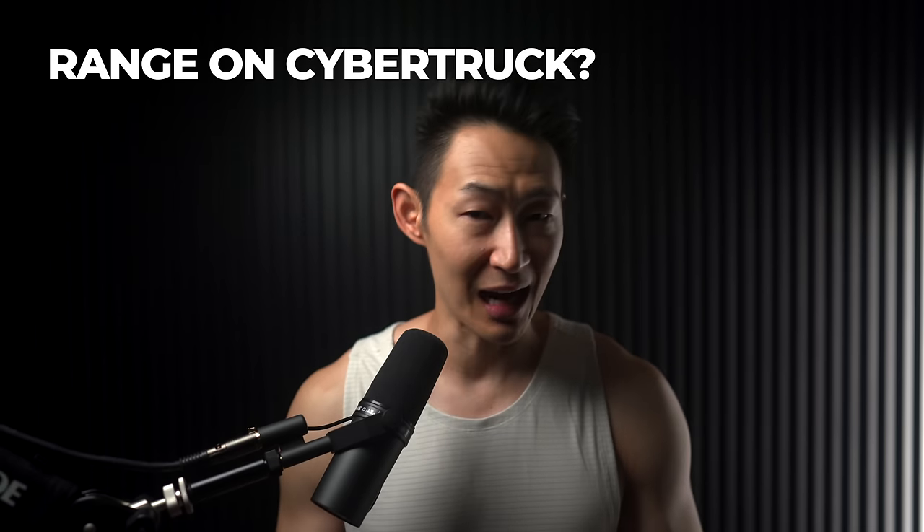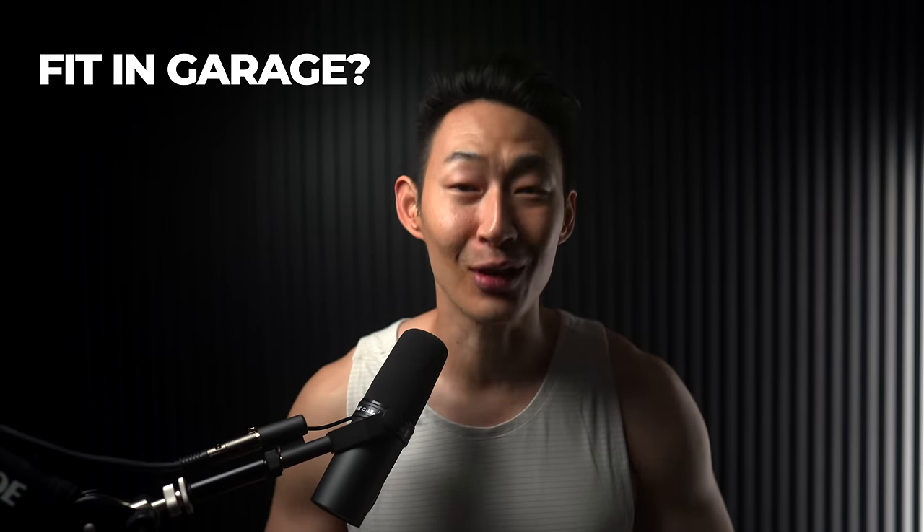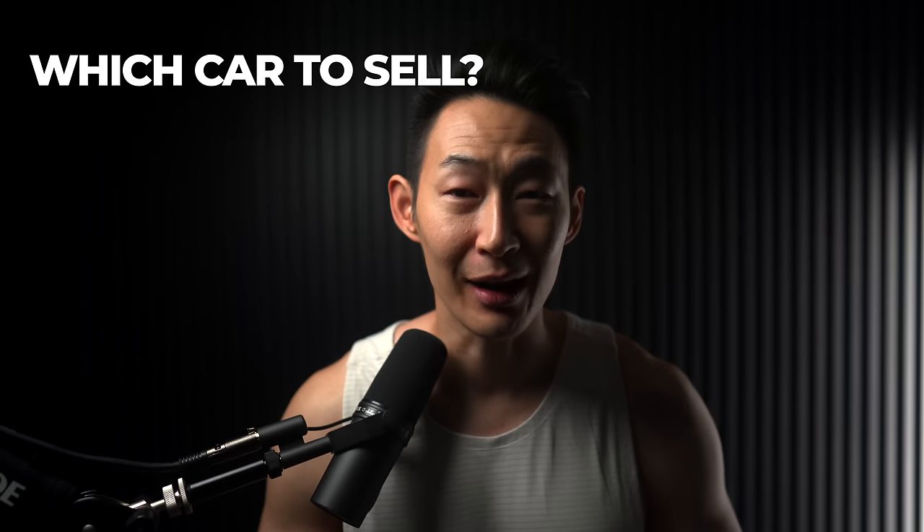Right away, five questions everyone keeps asking me. Number one: how's the range on the Cybertruck? Number two: how's the ride and handling, and how does it drive? Number three: does it fit in the garage? Number four: I heard the Cybertruck is rusting? And number five: what issues have I had so far? And lastly number six: what car am I selling?